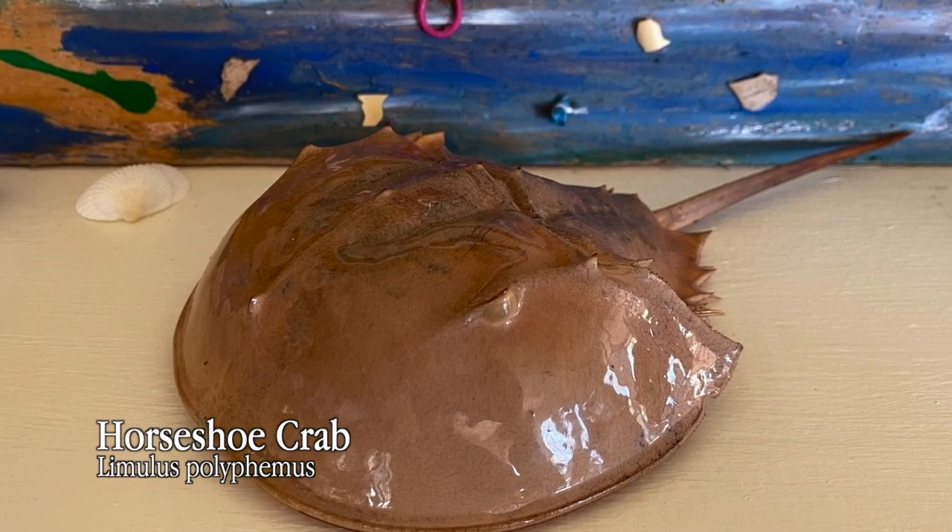Today, you will get a chance to learn about the adaptations and the life cycle of the horseshoe crab and the important role this creature plays in our coastal ecosystems.